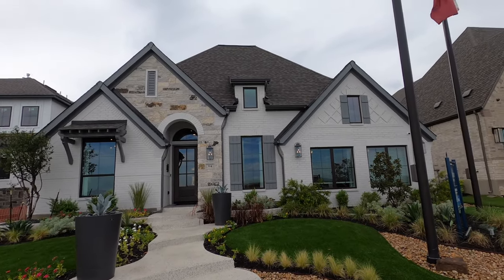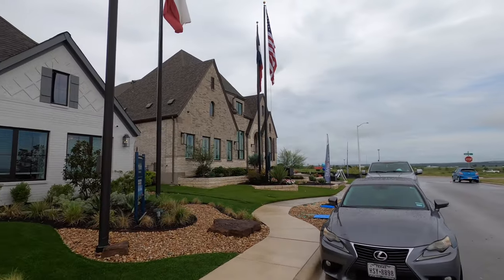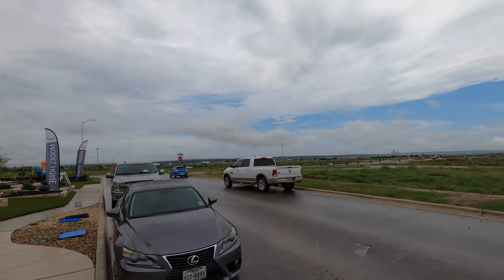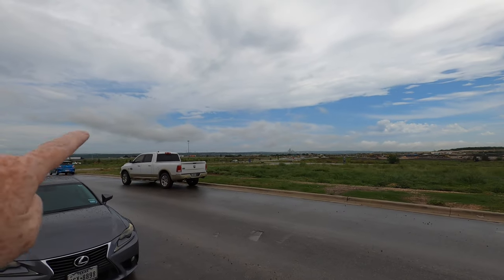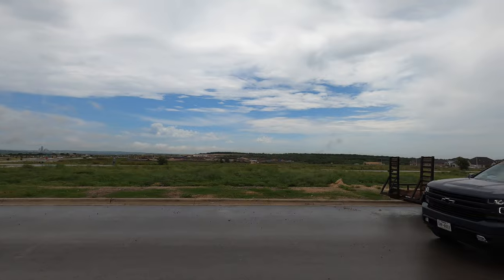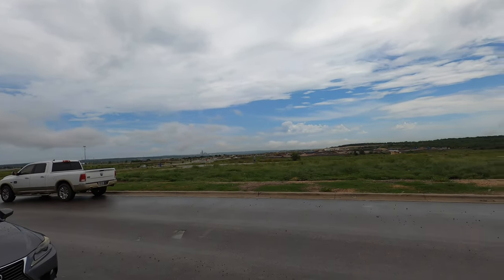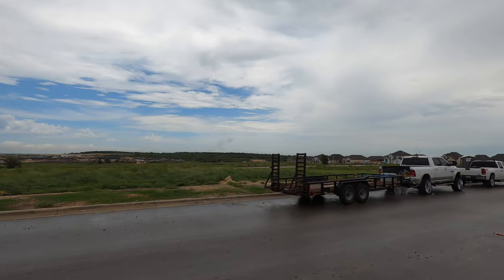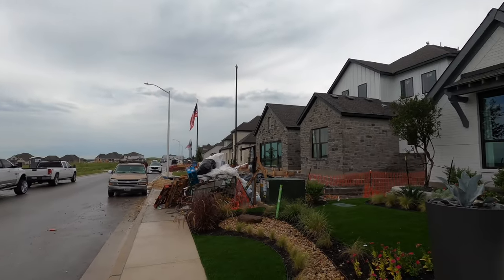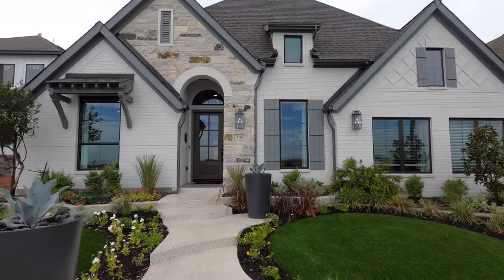As you can tell, it's an absolutely beautifully done home. I love how Perry builds houses. A lot of other builders are in this community too, including Highland and Toll Brothers. We've got I-35 just off in the distance. There are plans to build a Costco, which they definitely need on this side of New Braunfels. There's also going to be an elementary and middle school, both Comal ISD. There's just so much going on in this master-planned community.